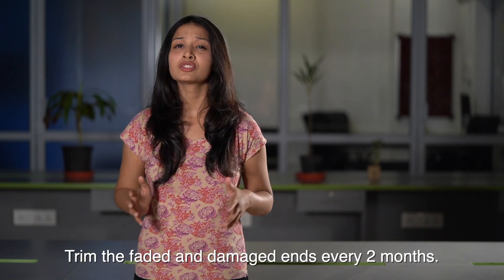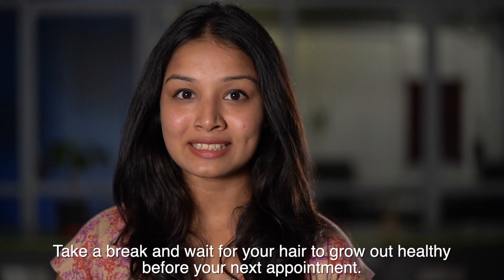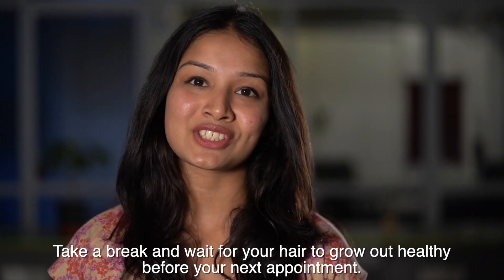Number five: trim regularly. As the ends will start fading and look dull and dry faster, snip your hair every two months to maintain the color.